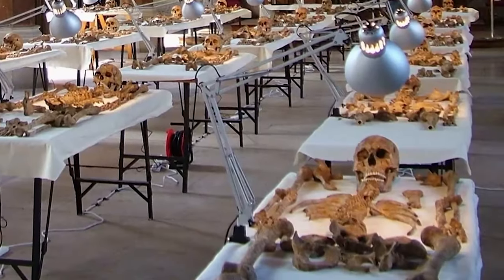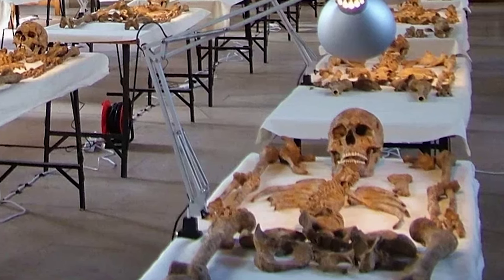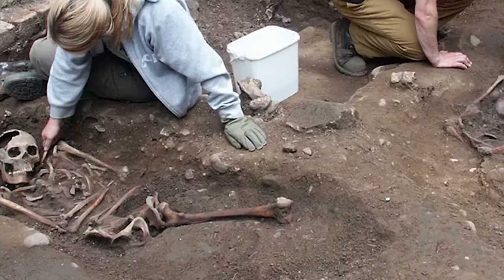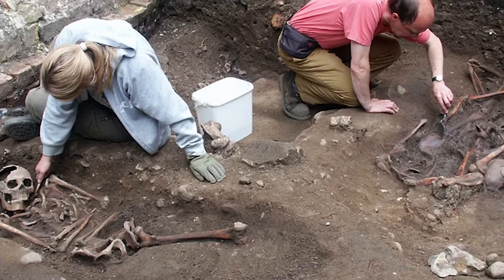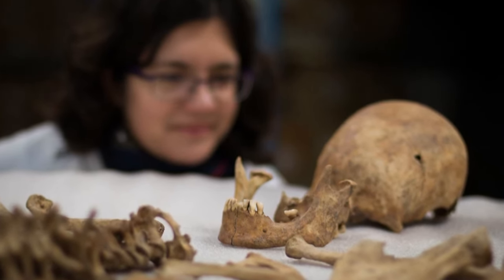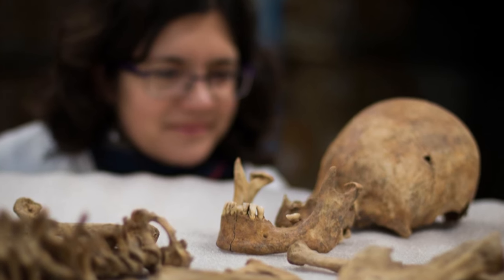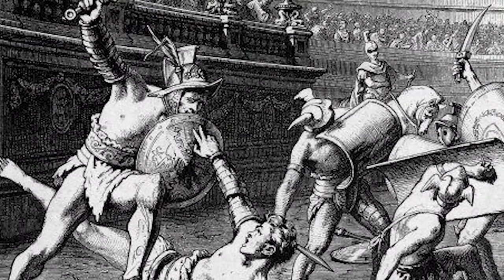Number 5: Decapitated Gladiators. A set of skeletons discovered in York, England belonged to tall men who died before the age of 45. What makes them gruesome is that all of them had also lost their heads — their heads were buried with them, sometimes on their chests and sometimes between their legs or feet. Researchers aren't sure why most of the skeletons at the Driftfield Terrace were decapitated. They date to between the 2nd and 4th centuries AD when the area was part of the Northern Roman Empire.